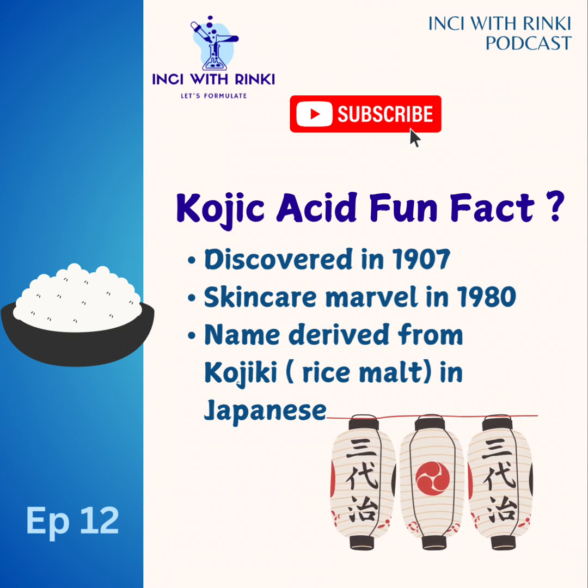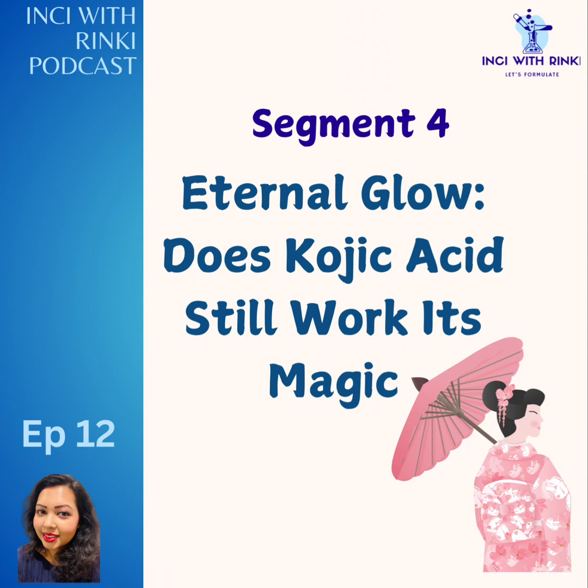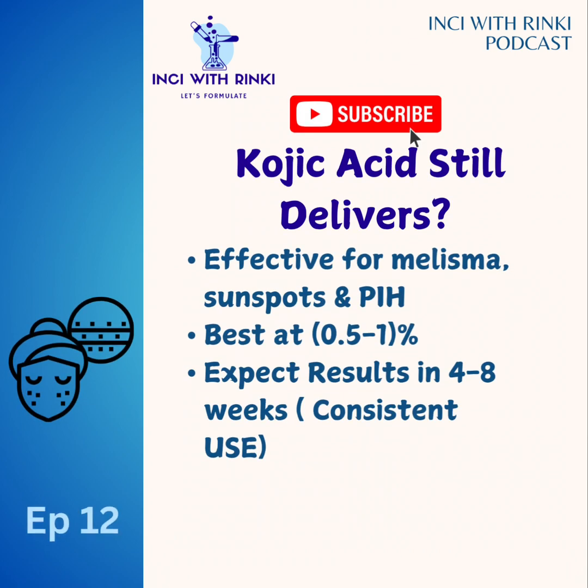Segment four: eternal glow — does kojic acid still work its magic? Kojic acid is not new; it has been popular in the skincare industry for many years. But the question is: in 2024, does kojic acid still deliver results? Absolutely. Kojic acid remains an effective option for tackling melasma, sunspots, and PIH (post-inflammatory hyperpigmentation). Its antioxidant and anti-inflammatory properties add further to its appeal.